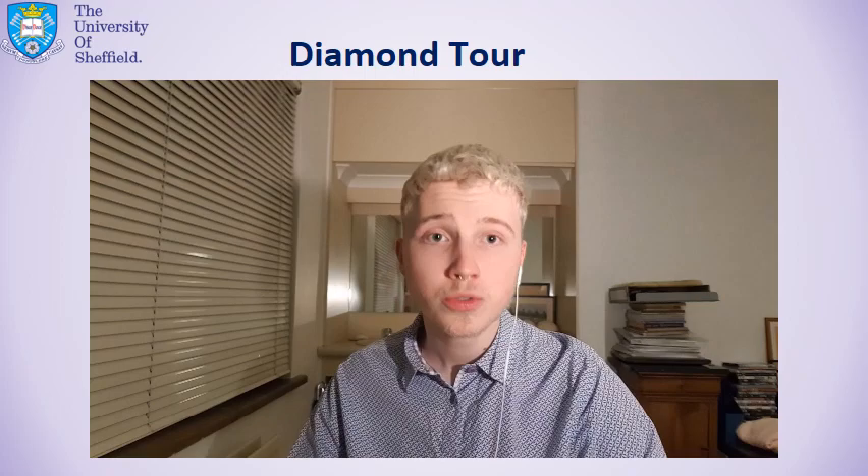I absolutely love Sheffield. I wish I was there right now, but circumstances — so what can you do? Today I'm going to be taking you on a bit of a virtual tour of where we should be sitting right now, which is the hub of undergraduate engineering at Sheffield, which is a fantastic building and facilities called The Diamond.